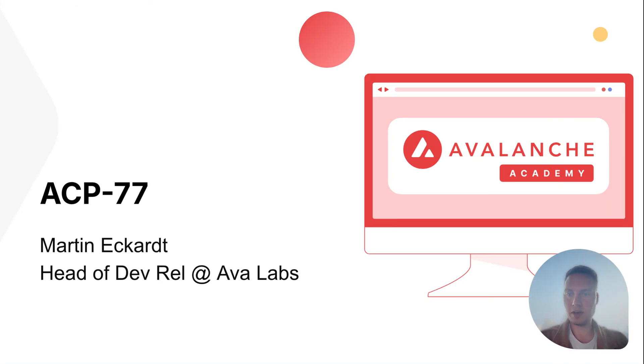Hey everyone, my name is Martin. I'm leading the Developer Relations team here at Avalabs, and today I want to talk about ACP77 and what network upgrades mean for the Avalanche network.